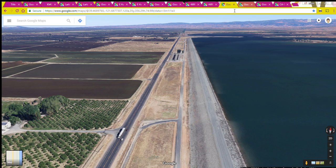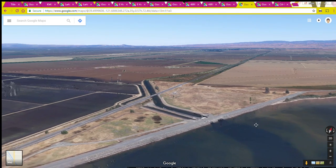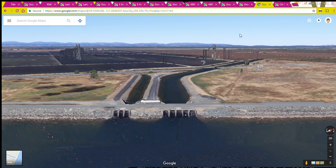If you keep going, when you get to the end of the Thermalito Afterbay you're at the northwest corner of the afterbay. On Highway 99 you'll see it goes over two canals — the Western Canal and the Richvale Canal. The Western Canal has five radial gates, each about eight feet by eight feet. The Richvale Canal has three radial gates, each about six feet by six feet. It's all one structure.